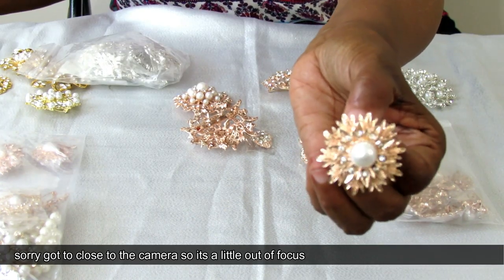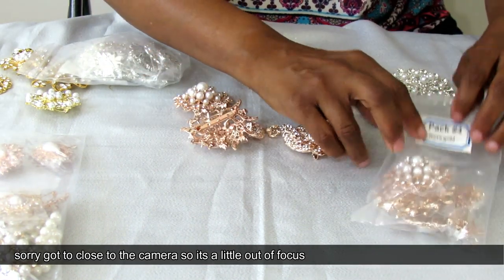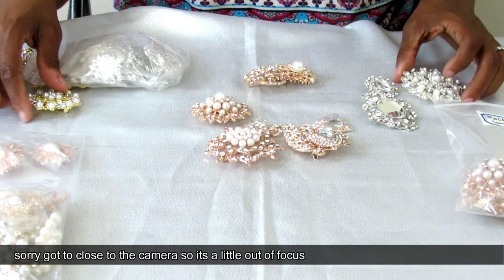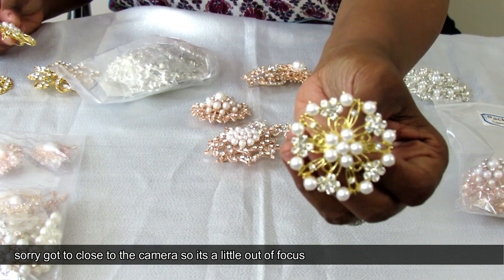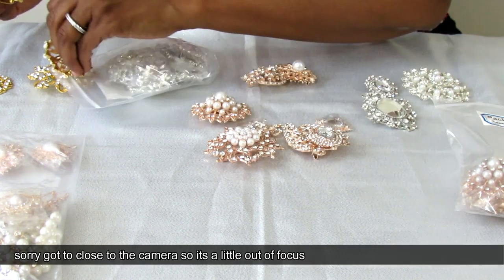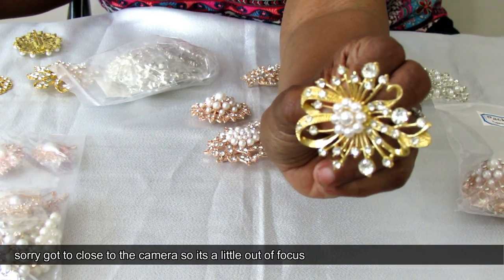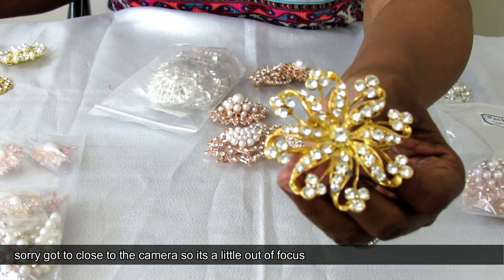And then a smaller one here that has a nice pearl in the center — really, really pretty. Just a lot of great pieces in their rose gold collection. Tons of pieces in here and they are very, very pretty. Here are some of the gold ones. I did pick a combination pack — one with pearl details and one with rhinestones. That's gorgeous, and I love this bow-type brooch; you could use it horizontal or vertical.